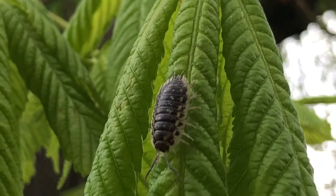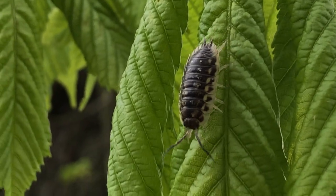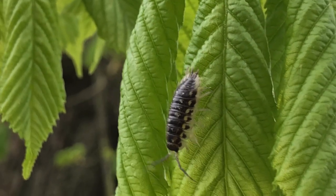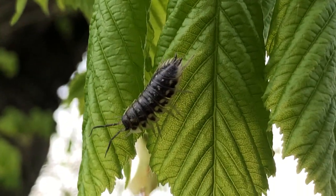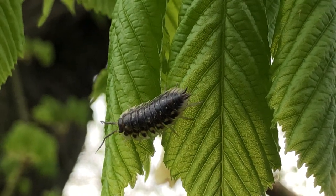I have never seen one of these so high up in a tree before. Always under a log, underneath bark, but never out on the branches and leaves of a tree. Very strange to find them here.